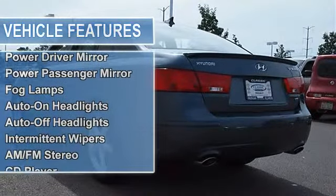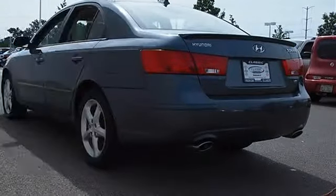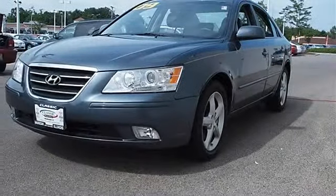Heated mirrors, power driver mirror, power passenger mirror, heated exterior driver mirror, heated exterior passenger mirror, fog lamps, auto-on headlights, auto-off headlights.